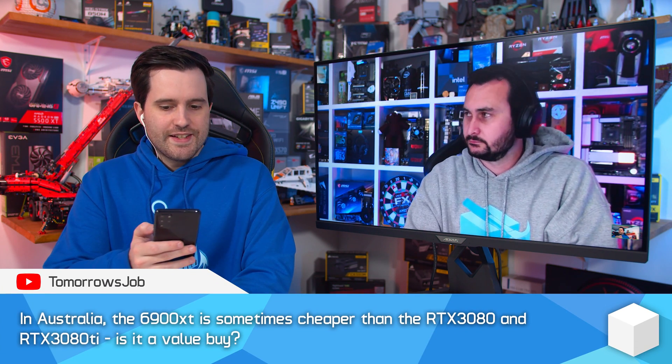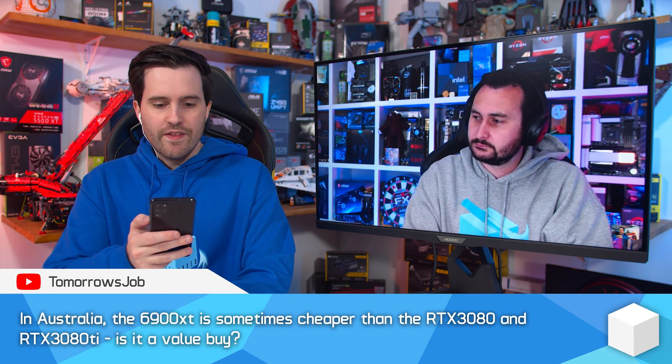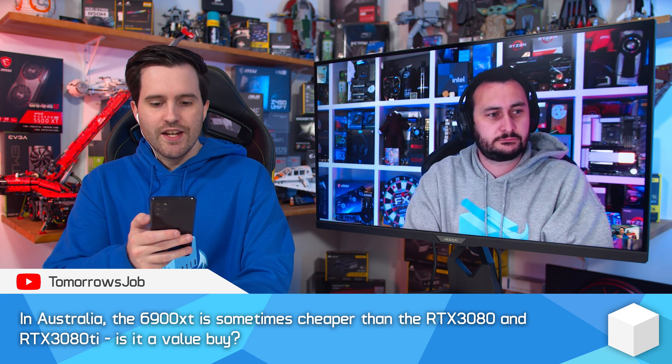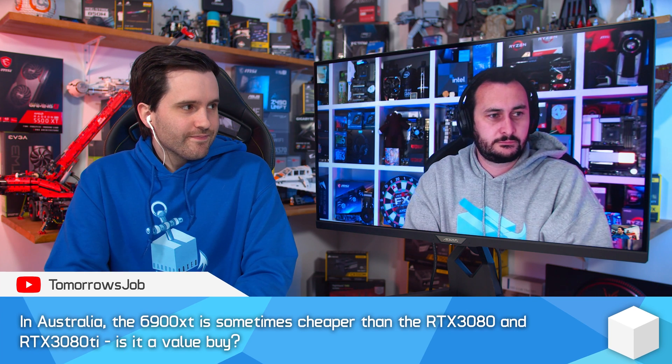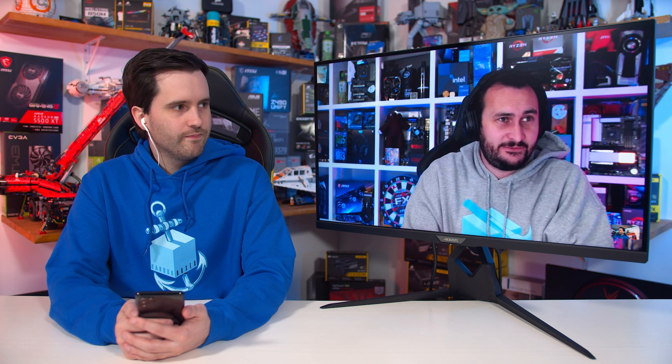In Australia, the 6900 XT is sometimes cheaper than the RTX 3080 and RTX 3080 Ti. Is it a value buy? This comes back to the 6800 XT versus 3080 Ti video I did recently. Pricing has changed substantially since I made that video — not so much in Australia, more for US shoppers. Pricing at Newegg changes almost hourly over there.